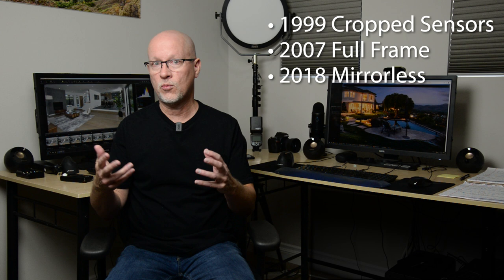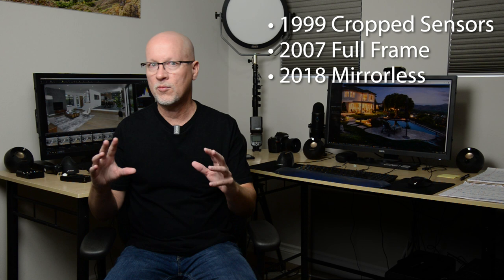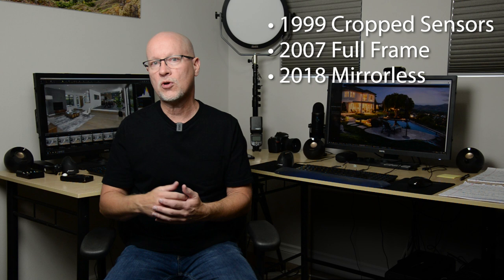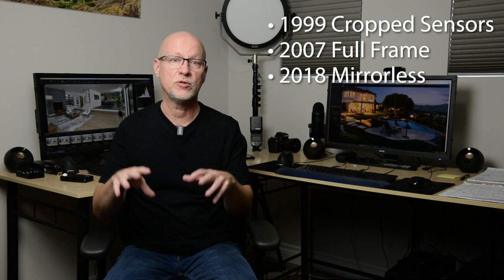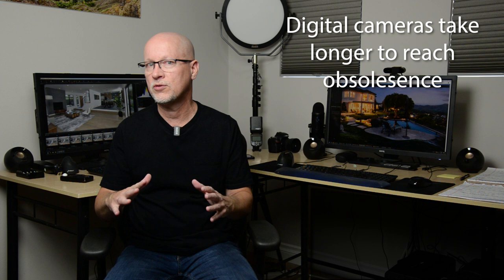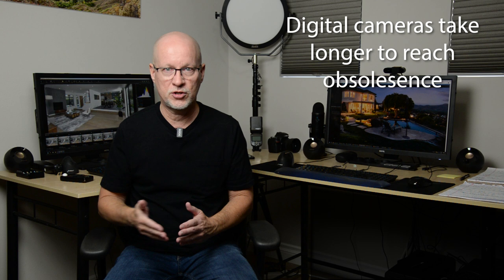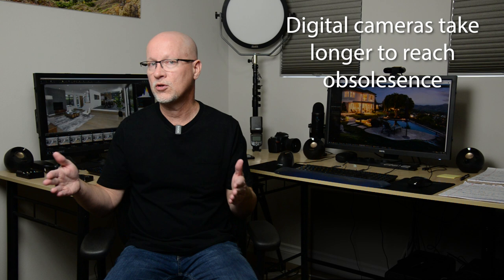That 11-year span starts to squash the idea that you have to marry a certain camera ecosystem because of lenses. Yes, that's important to some degree, but there are always transition periods and something waiting down the road for the next big technology switch. What you decide to buy today — if you're going to be in business for 10 years — something else will likely come along, but the technology you're using won't completely go away. We can't compare this to the film days. Everything since 1999 has been digital: DX in 1999, full-frame in 2007, mirrorless in 2018. The digital realm will still be around for quite a while; camera manufacturers will just constantly progress to make something new every year.